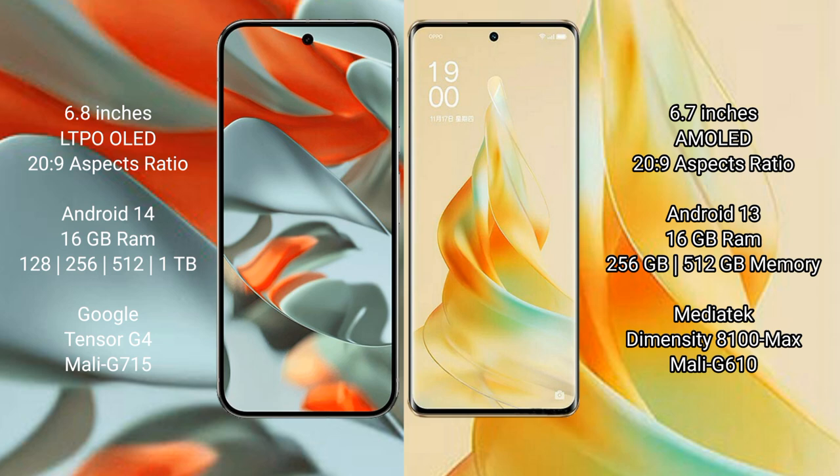The Oppo Reno 9 Pro comes with 16GB RAM and internal storage options of 256GB or 512GB. It is powered by the MediaTek Dimensity 8100 Max processor with 8GB — Mali 610 GPU.